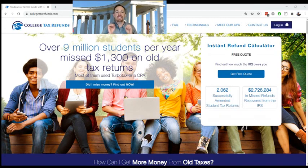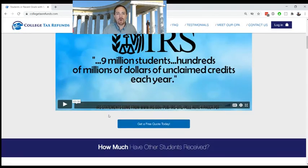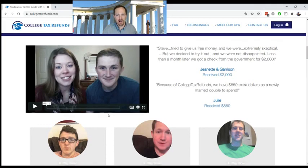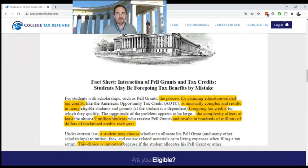You very likely missed this money if you got scholarships or Pell Grants in one of those previous years. Nine million students every single year miss about $1,300 — that's according to the IRS. If you scroll down on the webpage, you can get more information about exactly how college students are missing this money. You can get testimonials from the thousands of students that we have helped to claim millions of dollars on old taxes. And here is a link to the fact sheet found at IRS.gov that describes exactly how approximately nine million college students are missing thousands of dollars on their tax returns every single year.